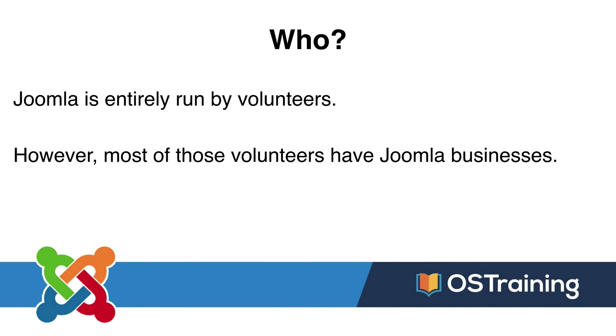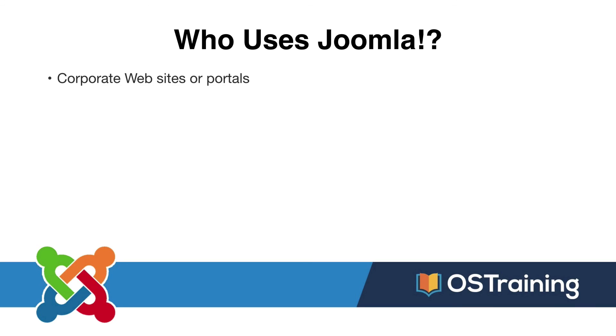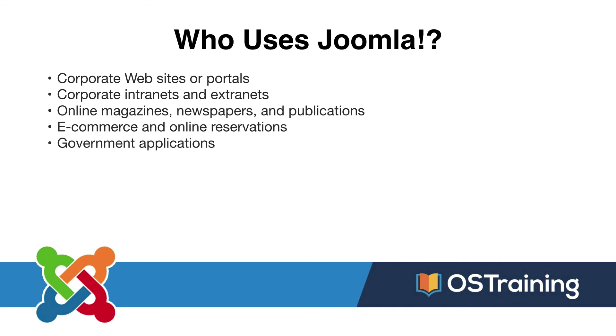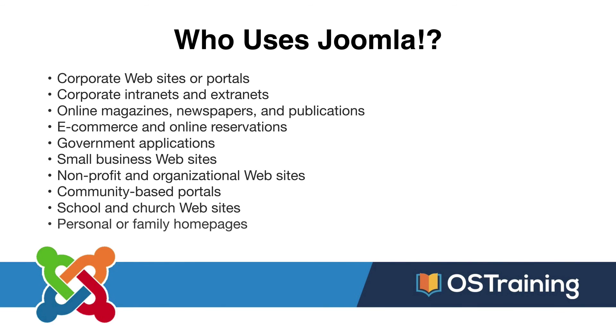Most of those volunteers have Joomla businesses, so it's in their best interest to keep the project moving along — and indeed they do. Here's a quick picture from the Joomla World Conference last year in Mexico, and as you can see there's a ton of enthusiasm. So who uses Joomla? Corporate websites and portals, intranets, extranets, online magazines, e-commerce, and online reservation systems — governments use Joomla a ton.